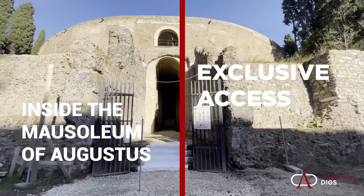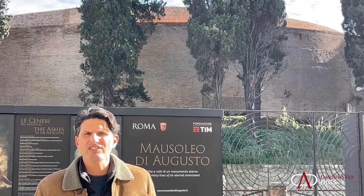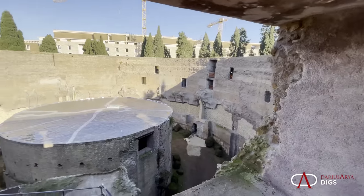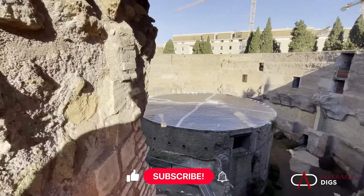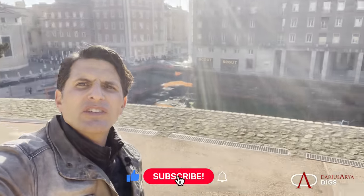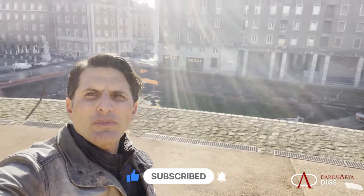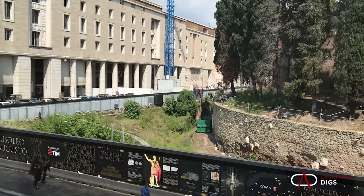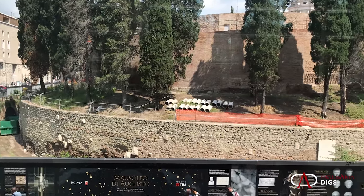Hey, this is Darius. Join me here for an exclusive look at the history of the Mausoleum of Augustus, and we'll get exclusive access inside the monument and upstairs. Going as high up as we can, we'll truly get a sense of just how impressive this monument was and how it still dominates today — Piazza Augusto Imperatore.